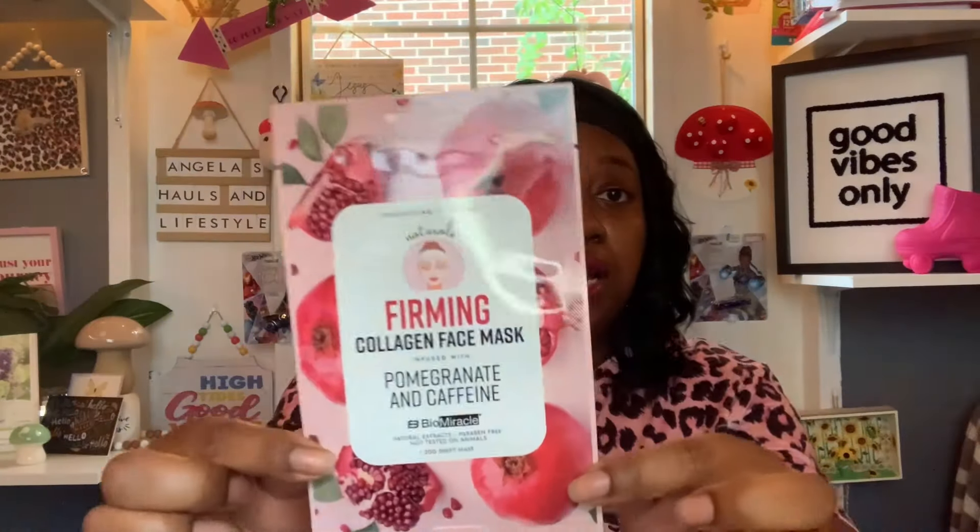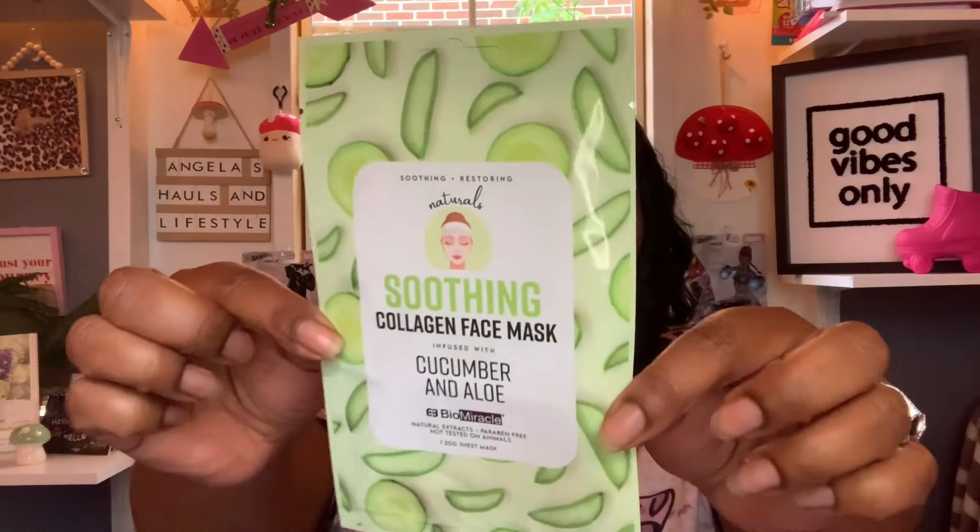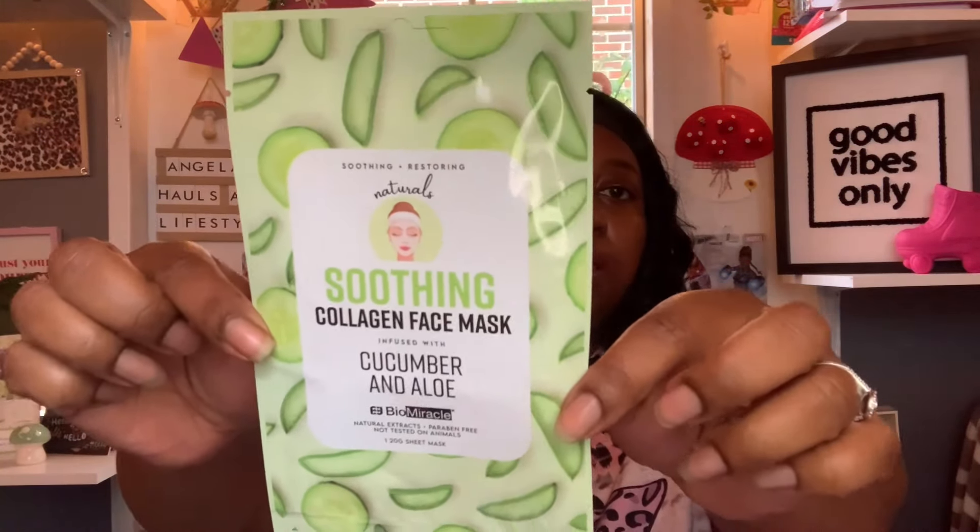Next I picked up some facial masks. This one is called the Energizing and Toning Naturals Affirming Collagen Face Mask infused with pomegranate and caffeine, by Viral Bio Miracle — paraben free and not tested on animals. Then I got the Soothing and Restoring collagen face mask infused with cucumber and aloe — both great for your skin.